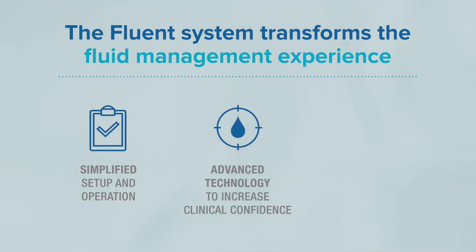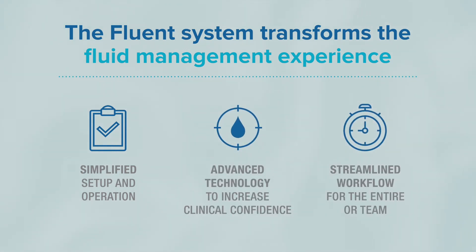The Fluent system transforms the fluid management experience with simplified setup and operation, advanced technology to increase clinical confidence, and streamlined workflow for the entire OR team.